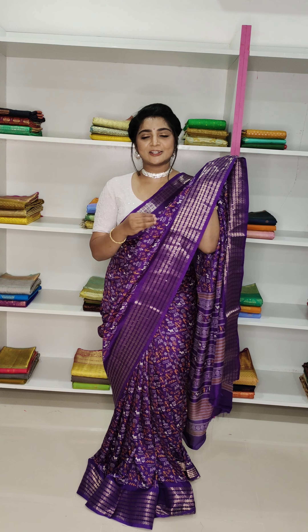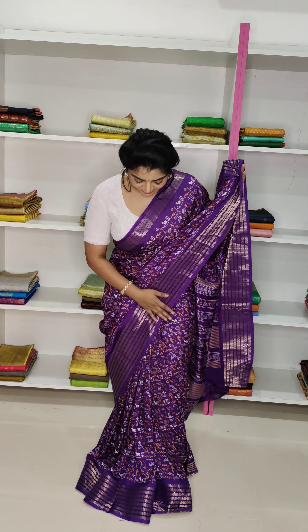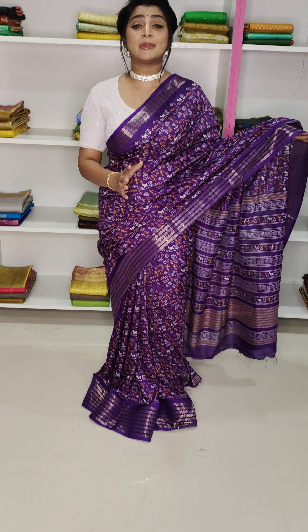The first one is golden color. The sequence is added to the kind of border. The same color is nice and neat. It is comfortable with silk fabric and dola silk.